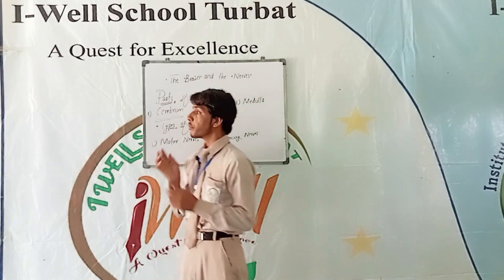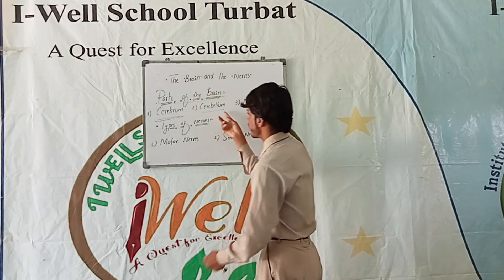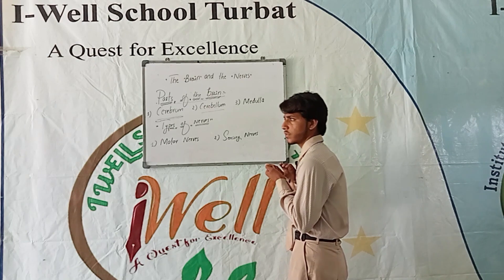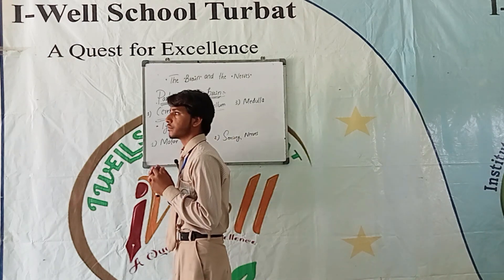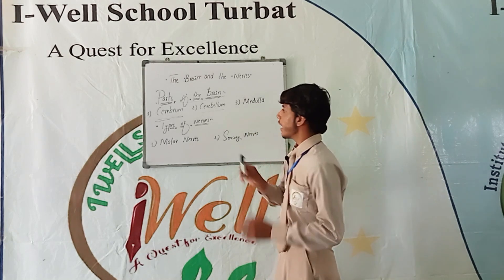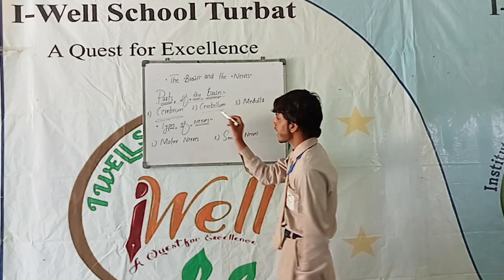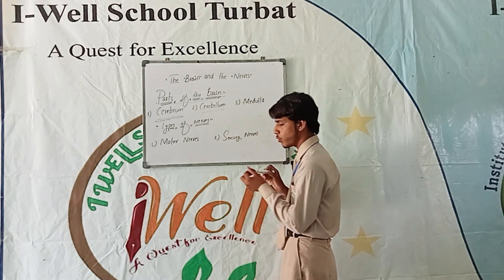The cerebellum is located in the middle of the brain. It can control our balance, movements of the muscles and joints. The cerebellum can help us to move and walk.